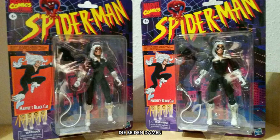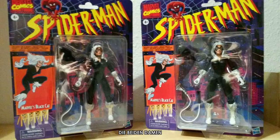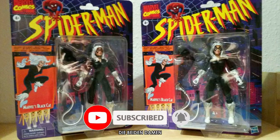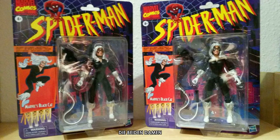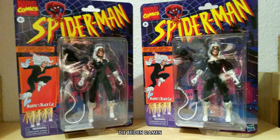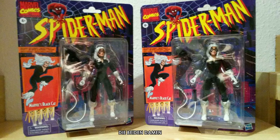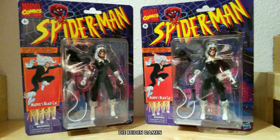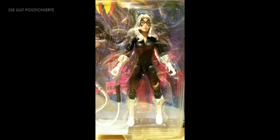Weihnachtszeit ab Kotzzeit. I already knew that another package came — I ordered them together and they came together. I also collect the Marvel Legends Spider-Man Retro Figures. They look like those from the 90s. I'm going to collect each character twice: one figure I open, and the other remains in the package to go on my Figurenwand.